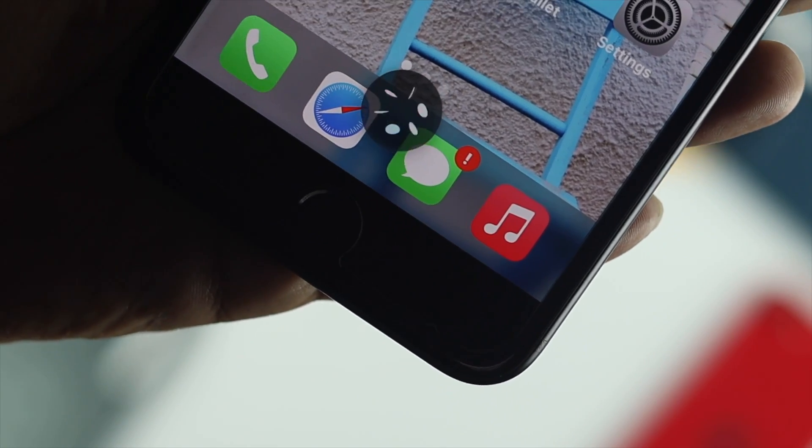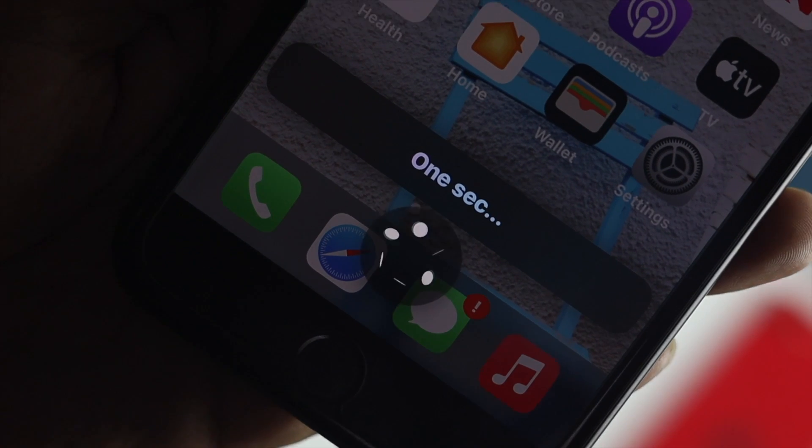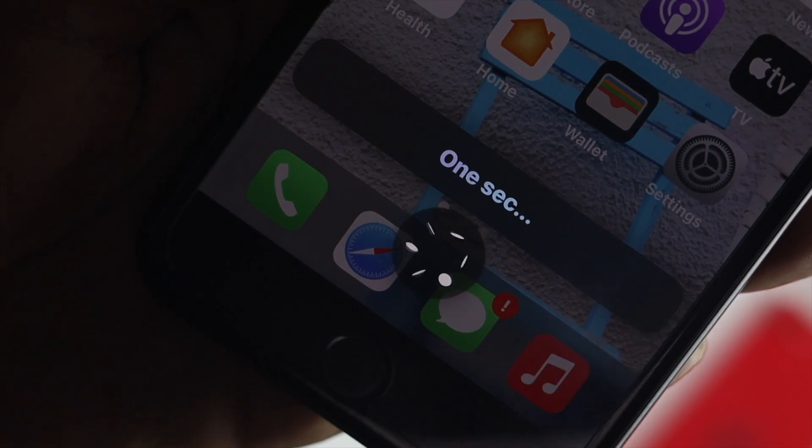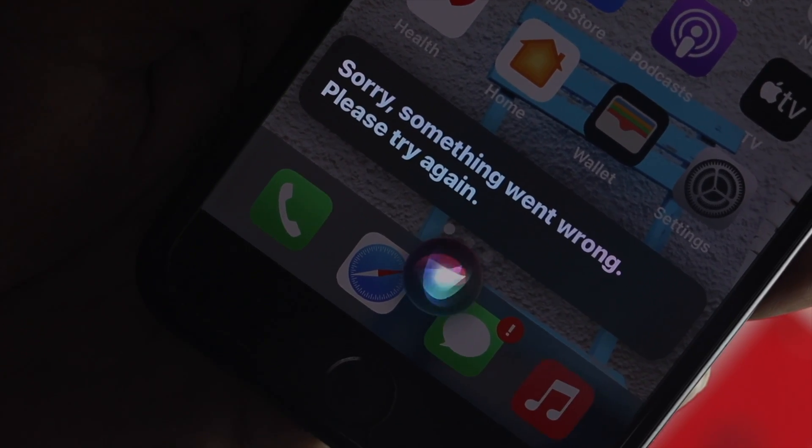How's it going everybody? Welcome back to the channel and today we're going to talk about Siri is not working on your iPhone 7 or iPhone 7 Plus. Sorry, something went wrong. Please try again in a moment.